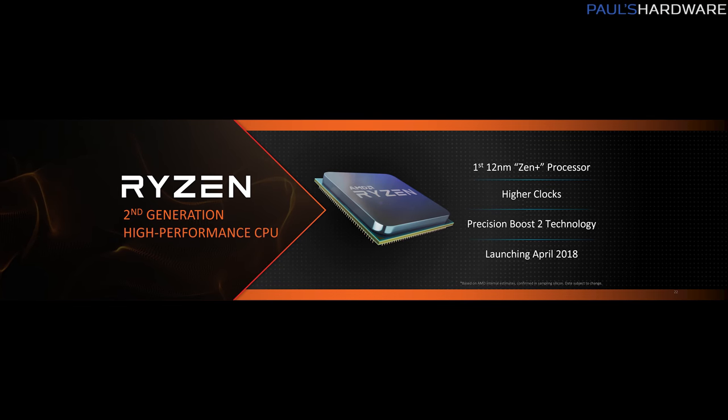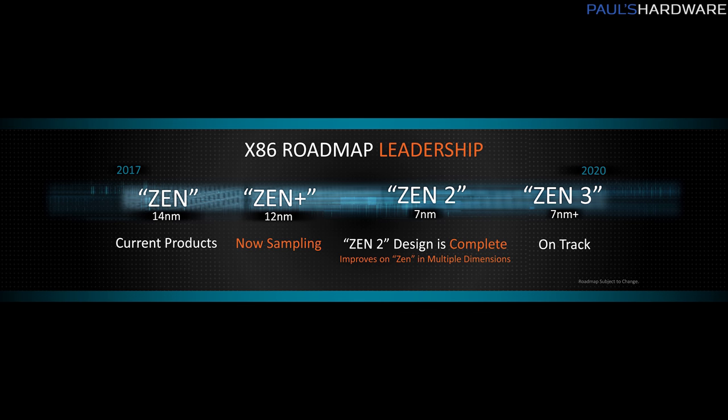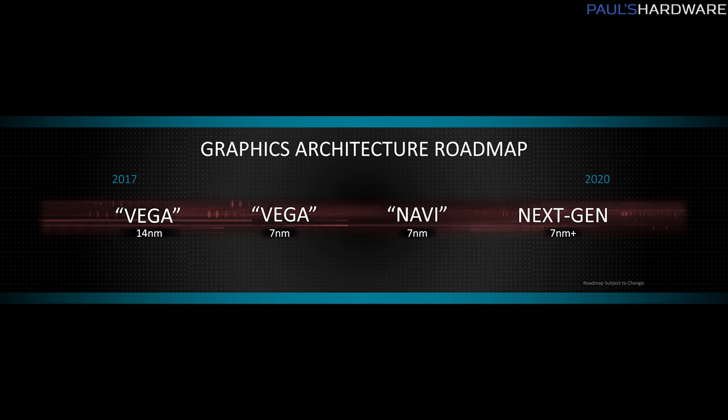We have announcement and confirmation of Ryzen 2 coming very soon in April, and we also have a bunch of new products because they laid out their roadmaps for CPU and GPU going all the way through 2020, although they are slightly vague. So let's start there.